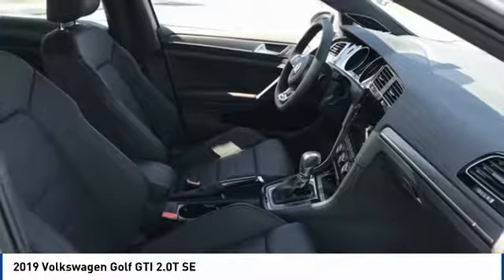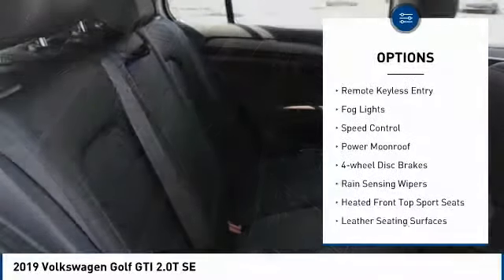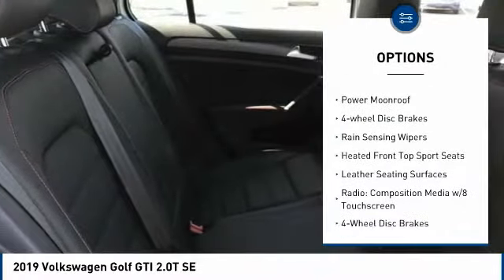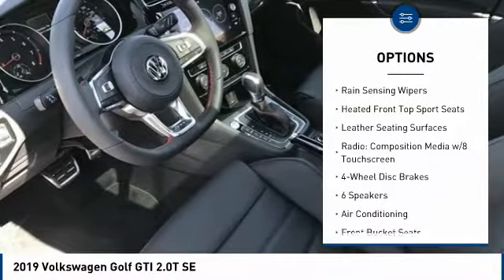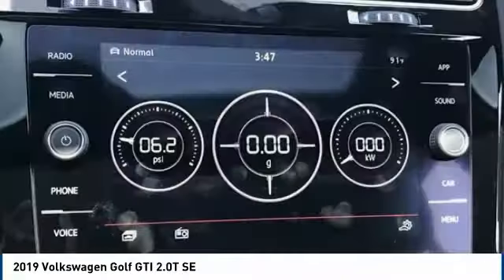Here are some of this vehicle's great options: electronic stability control, alloy wheels, brake assist, traction control, remote keyless entry, fog lights, speed control, power moonroof, four wheel disc brakes, rain sensing wipers.